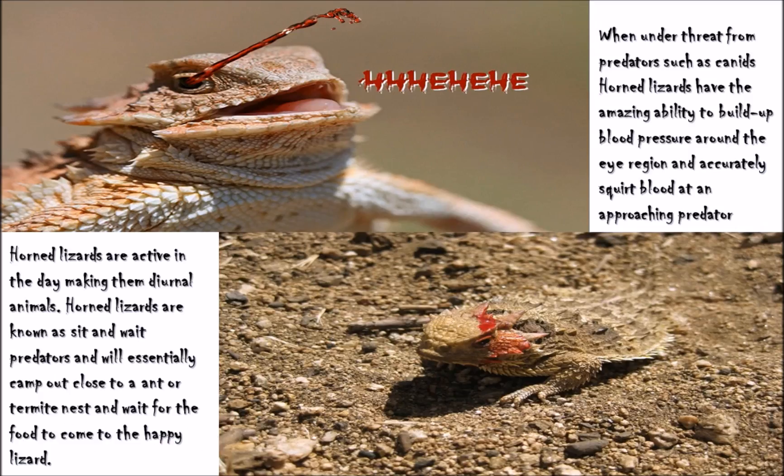We've got two fantastic little images here which we'll talk about in one second. Horned lizards are active in the day, making them diurnal in behaviour, meaning they are generally active during daylight hours — much like humans and a multitude of other animals. Horned lizards are known as sit-and-wait predators.